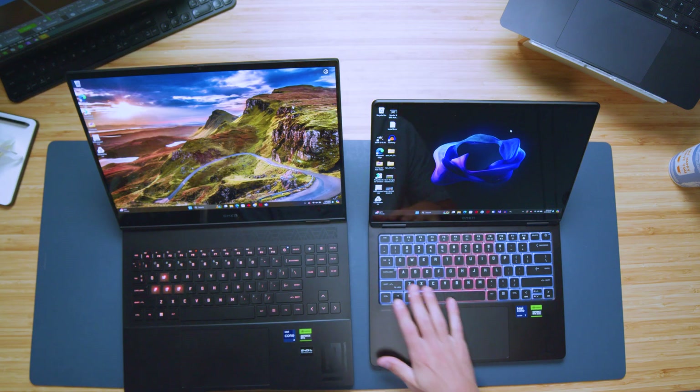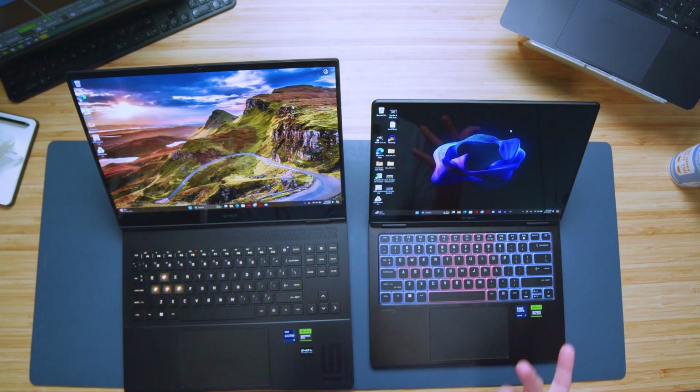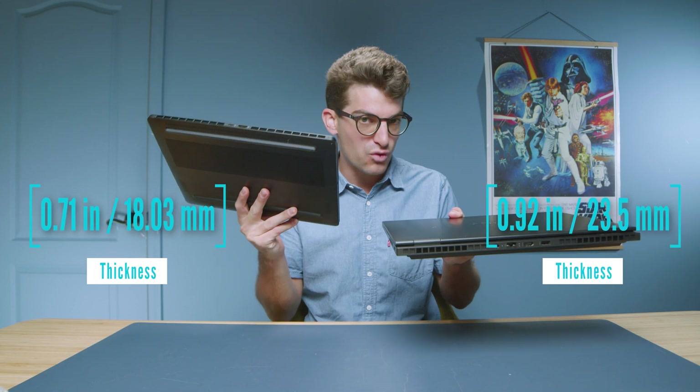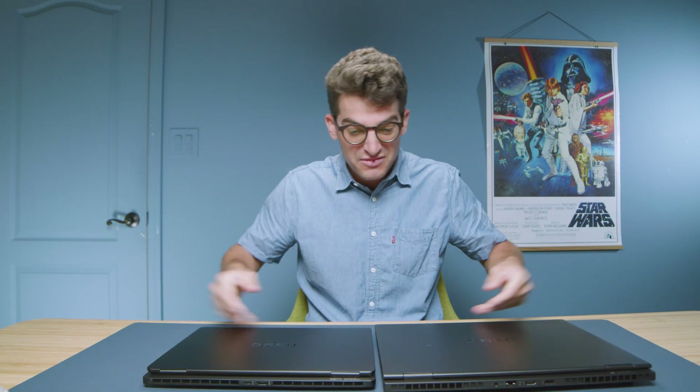Obviously the biggest difference is going to be the size of the display as well as the chassis. You can see from the top camera we have a substantially larger laptop with the 16 inch model, so if you're looking for something more on-the-go friendly you're definitely going to want to consider the 14 inch model. As we pick the laptops up you can see it is also thinner, but not by a ton — it's definitely a lighter laptop, the 14 inch model. HP has gotten substantially thinner over the past couple of years, going more low profile with the design.